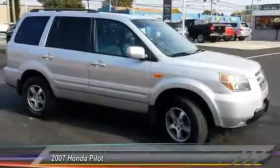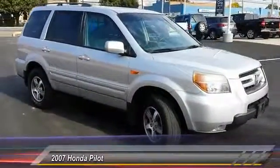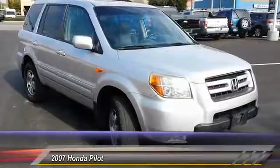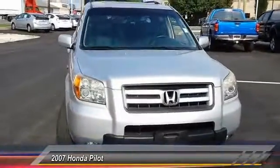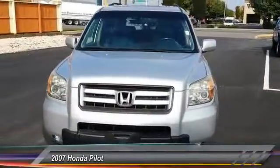The 2007 Pilot. Optimal utility. Indulgent interior. Powerful performer. You'll be ready for almost anything in the Honda Pilot, and it is priced below $15,000.